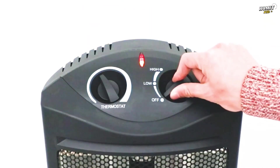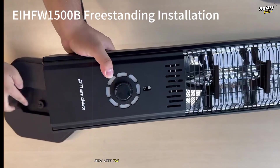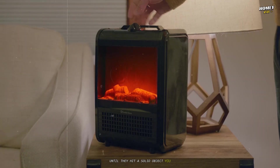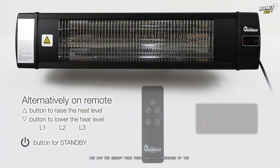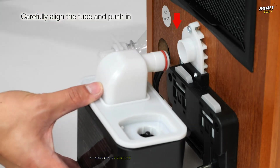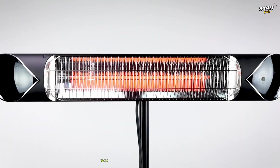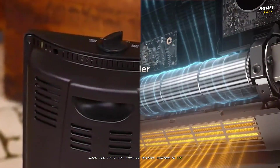Infrared heaters, on the other hand, couldn't care less about the air. They work on the principle of radiant heat. Much like the sun warming your face on a cool day, an infrared heater emits electromagnetic waves that travel through the air until they hit a solid object — you, the sofa, the floor, the dog. The energy from these waves is absorbed by the object, causing its molecules to vibrate and generate heat. It completely bypasses the inefficient step of heating the air first — it's a direct transfer of energy from the heater to you. This distinction dictates everything about how these two types of heaters perform in the real world.